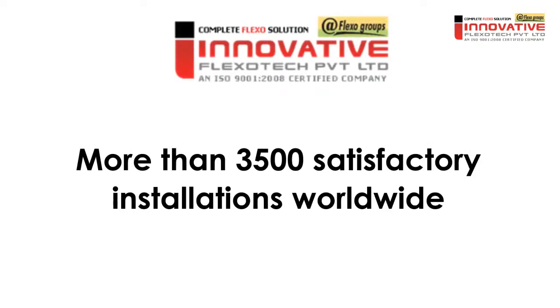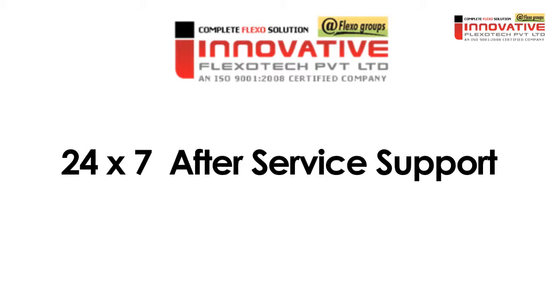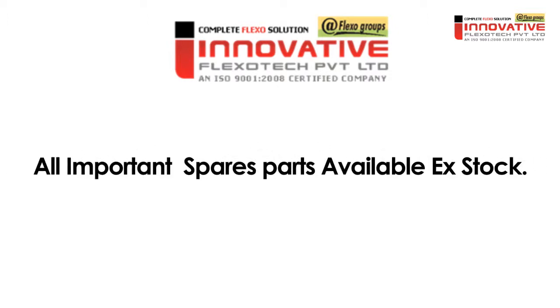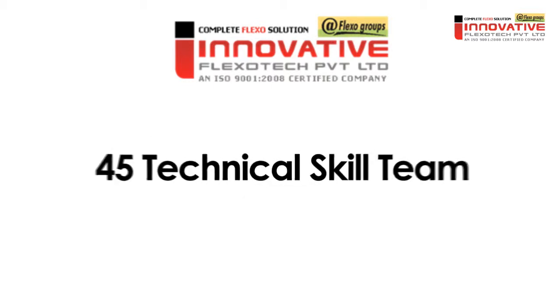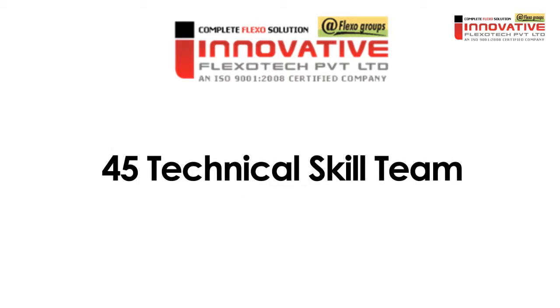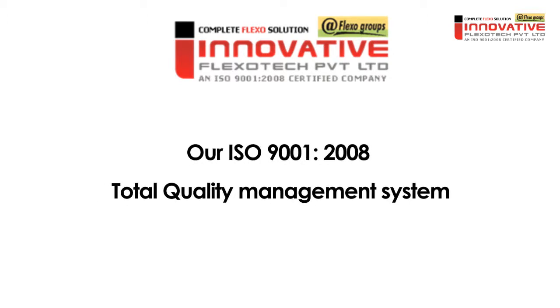So why should you choose Innovative Flexitec? More than 3,500 satisfactory installations worldwide, 10 years of experience, 24-7 after service support, all important spare parts available ex-stock, an in-house production facility with 30,000 square foot production area, a 45-person technical skill team, full range of photopolymer solutions, and our ISO 9001-2008 total quality management system.